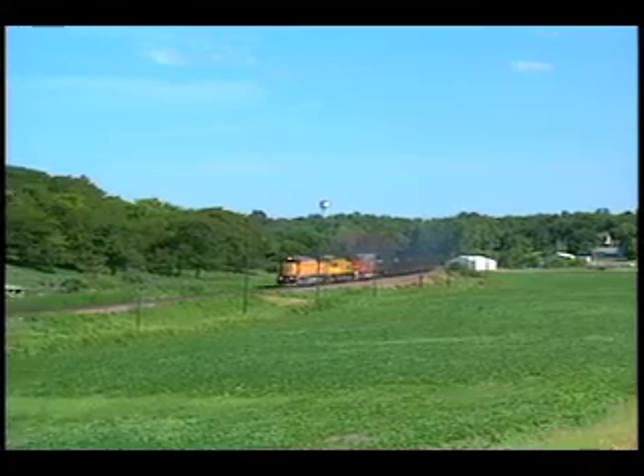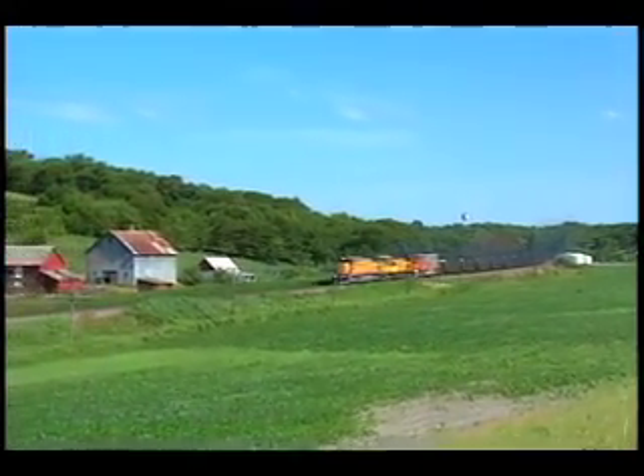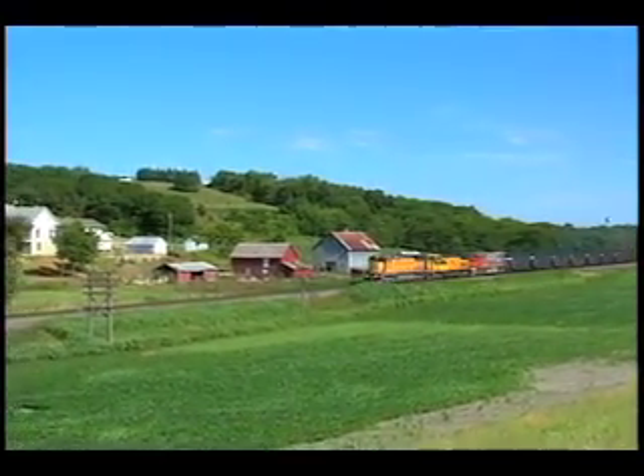Locomotives from different railroads are found on the coal trains of the Marysville Sub. The diesels show off their beautiful paint schemes as they roll past the farms and fields of rural Kansas.